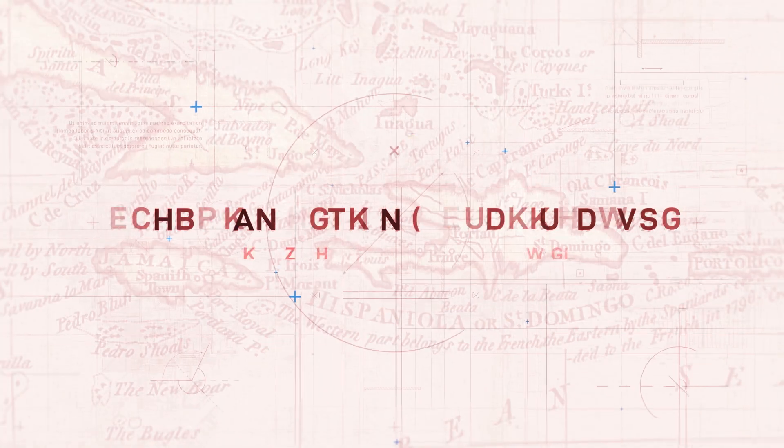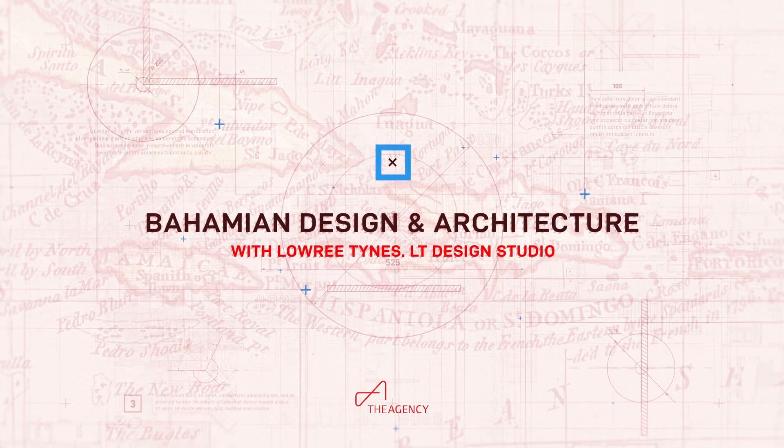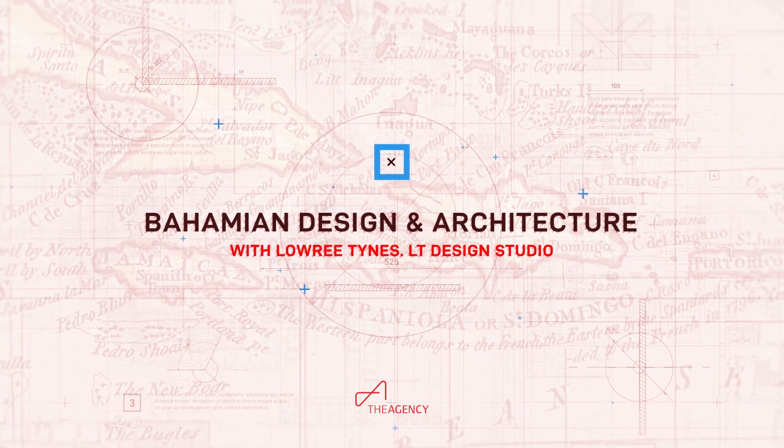What's up everybody? Danny Loer from the Agency Bombers. I'm here with my good friend Laurie Tynes from LT Design Studio and today we're going to learn about everything Bahamian design and architecture. Laurie's going to give us some history, tips and explain to us what is Bahamian design.